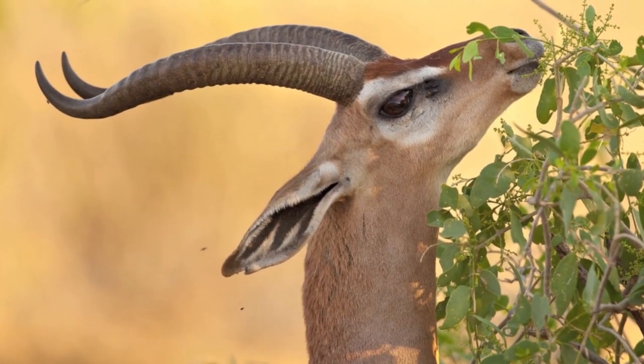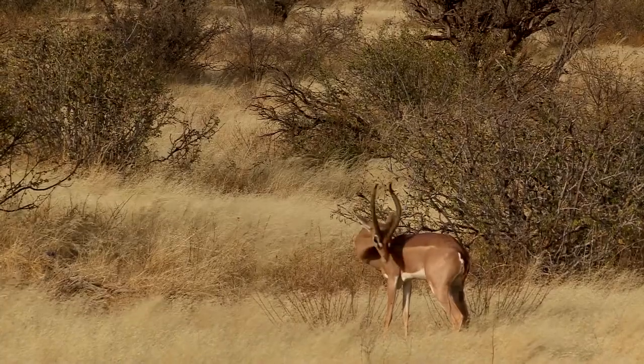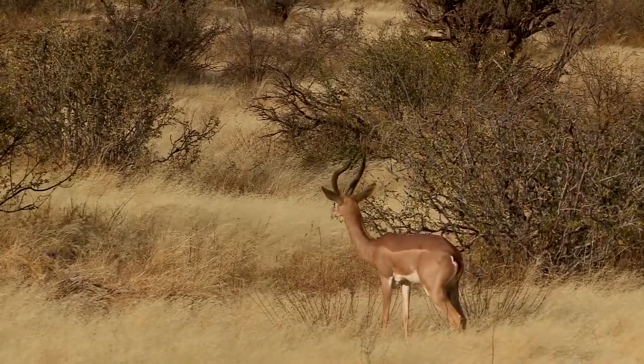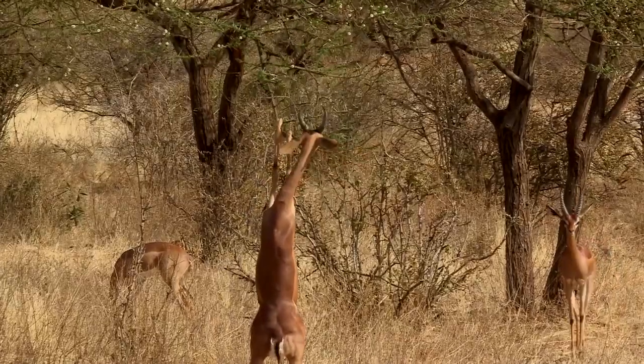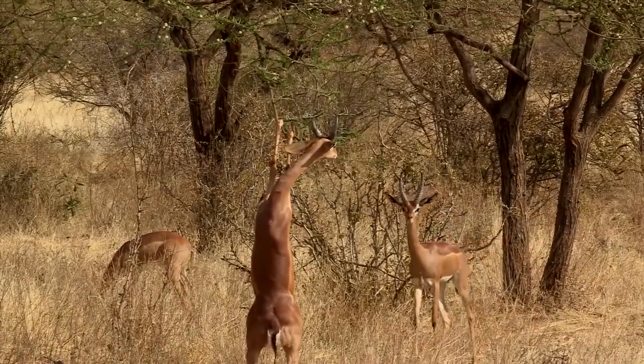Male Gerenuks have slightly curved horns that protrude from the tops of their heads, and like many antelope species, they do have ridges on the surface of their horns. Their horns tend to grow over a foot in length, with the average length varying between 9 to 17 inches.